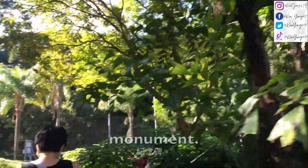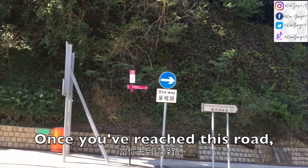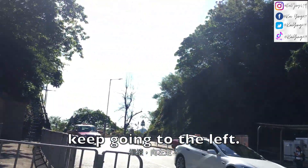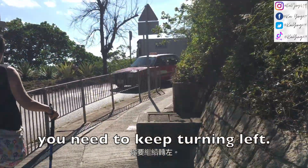You should walk past this monument and keep walking forward. Once you've reached this road, keep going to the left. Once you've crossed the road, you need to keep turning next.